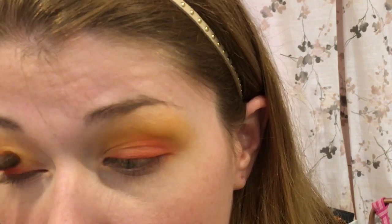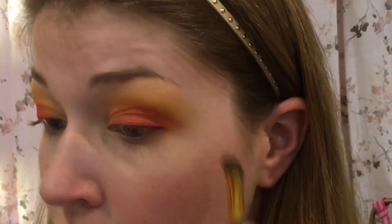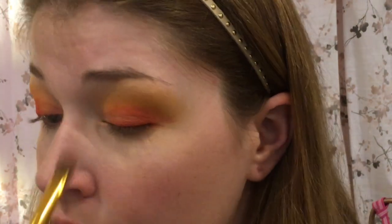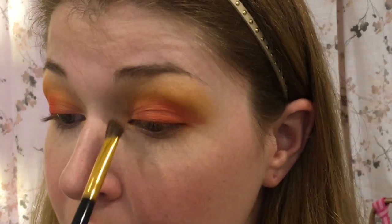That helped a little. I do want more red, so I'm going to go back in with more red. I really wish there was a lighter red to transition into. I'm going to pull some more orange towards the inner corner again to mask the yellow somewhat — I'm liking that a lot more.